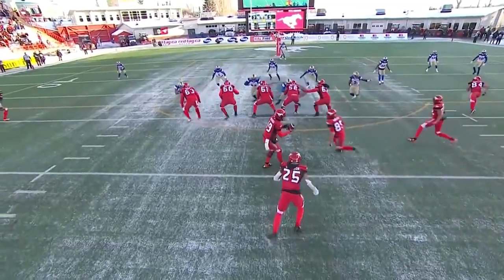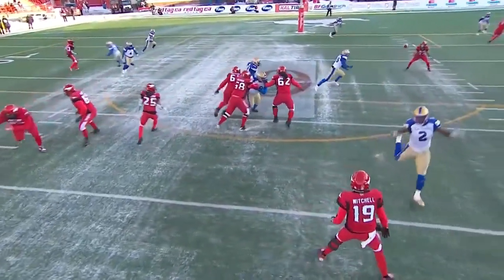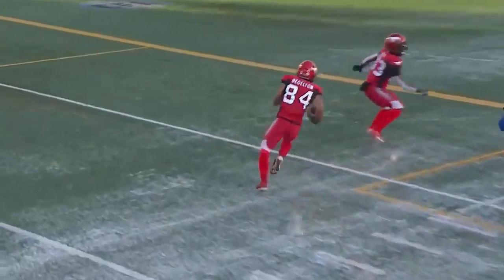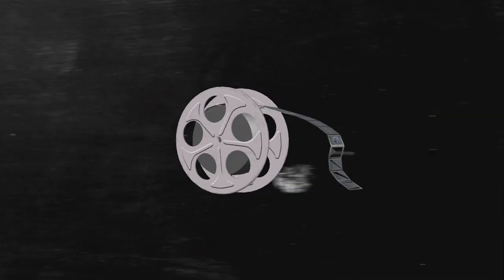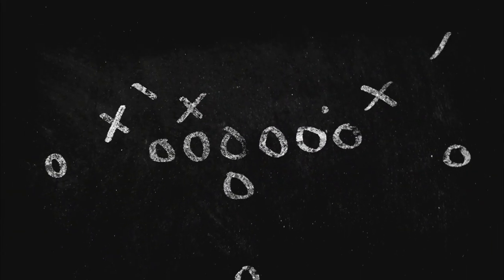Calgary ran a play from this package about once every nine snaps last season. It remains to be seen how much we'll see the search package in Toronto, but given the success he saw with it in Calgary and given the fact that both Nichols and Macbeth are the perfect quarterbacks to run it, I think it's going to be the first thing that coach Dinwiddie installs in Toronto. Thank you so much for joining me on this X's and Argos film session. Check out XsandArgos.com for all the latest, and subscribe to the X's and Argos podcast on your favorite podcast app. My name is Ben Grant — have an excellent day. May all your pre-snap reads be good ones.